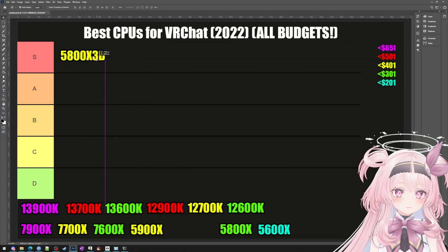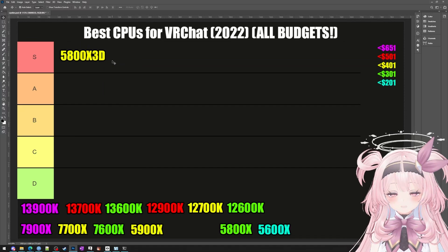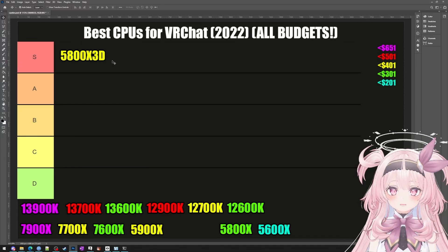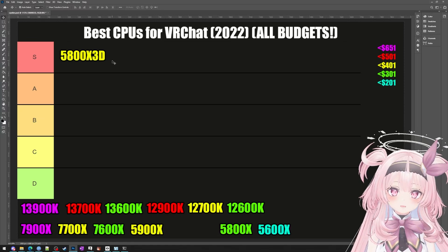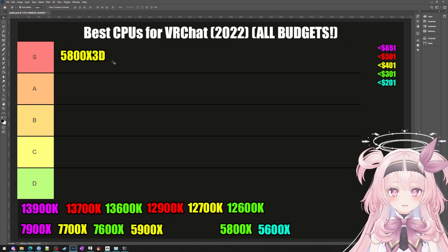So that quirk I was talking about: a lot of Unity games such as VRChat and Tarkov, as well as a lot of older games like World of Warcraft and Final Fantasy XIV, they all really like it when your CPU has something called a large L3 cache.